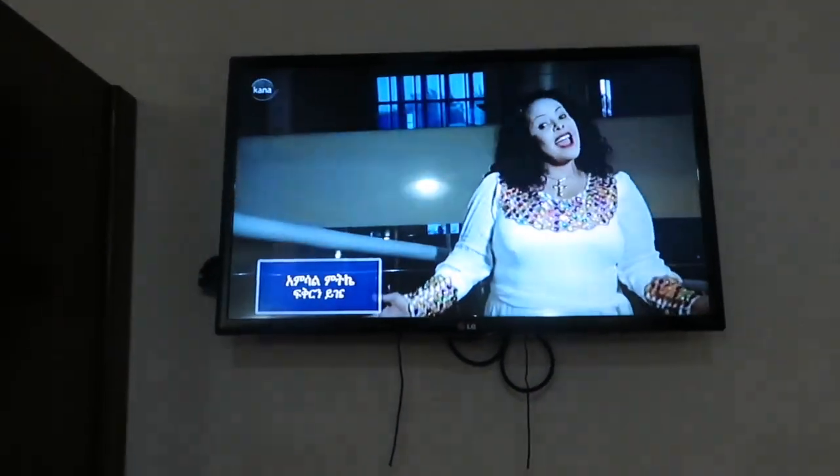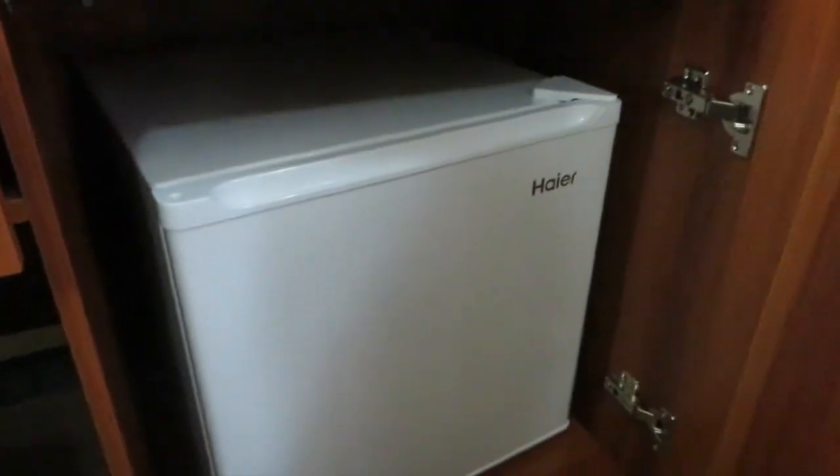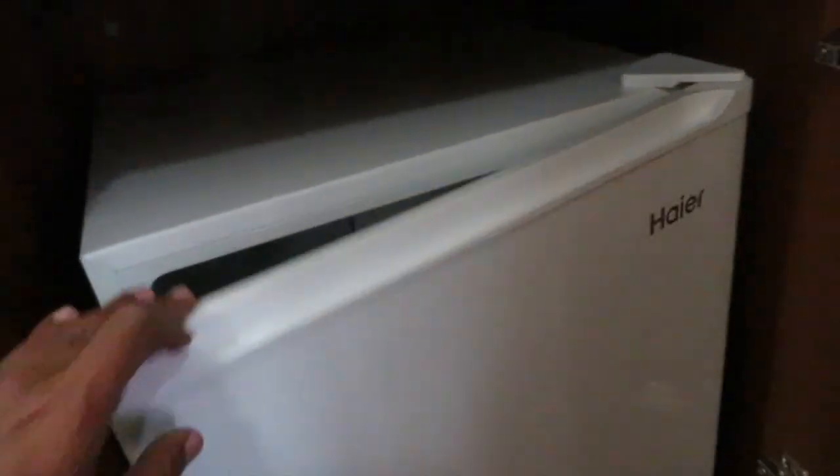They have a TV showing some Ethiopian music and stuff. It's a small room but good wi-fi, good clean room — except it's hot as hell, like Africa hot. It's a hidden gem. We had a fridge with water in it — I forgot to mention. Clean fridge, cold, feels good. Everything included, so nothing to complain about.